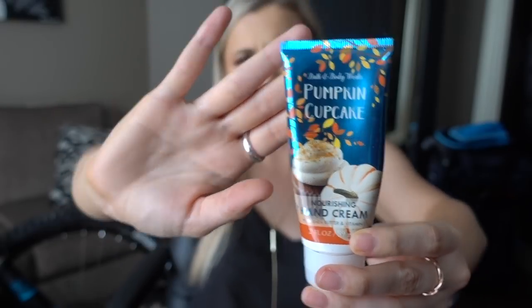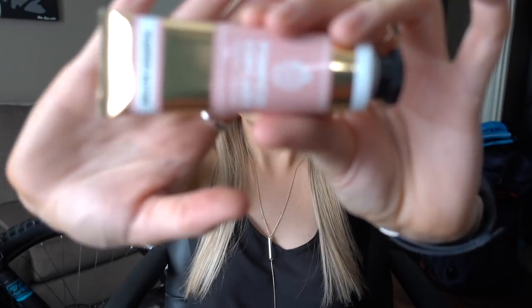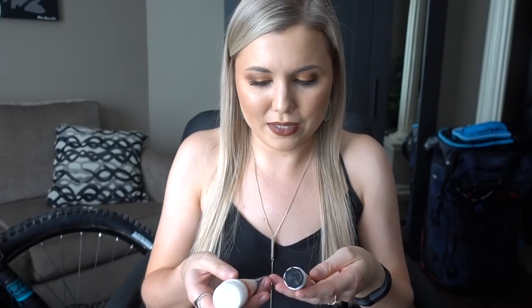Next I have a hand cream from Bath & Body Works in the fragrance pumpkin cupcake — I think I got this two falls ago. I love fall fragrances and pumpkin cupcake is one of my all-time favorites; it smells like a freshly baked cinnamon vanilla cupcake. It's probably one of my favorite hand cream formulas I've found. I also have another one — same fragrance, just repackaged with a little twist thing at the top. I really don't like it — I prefer the little flip cap because it's just so much easier to apply, but it still smells good and I'd repurchase for the fragrance.